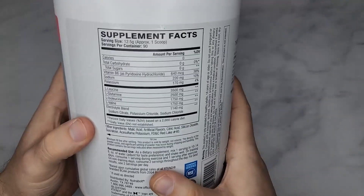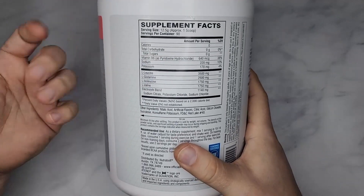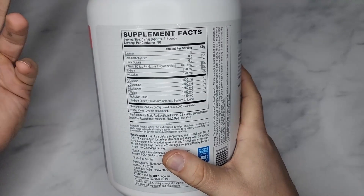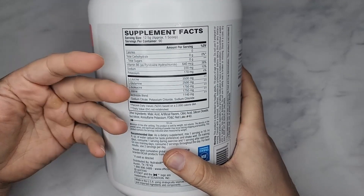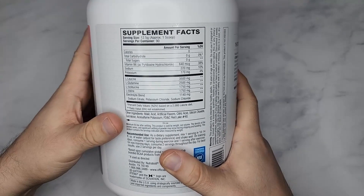So in order for you to get leucine, isoleucine, and valine, your body doesn't make them. You have to get them through chicken, beef, pork. But I don't get it through those sources because I'm vegan. Vegan sources would be like lentils, beans, and stuff like that.